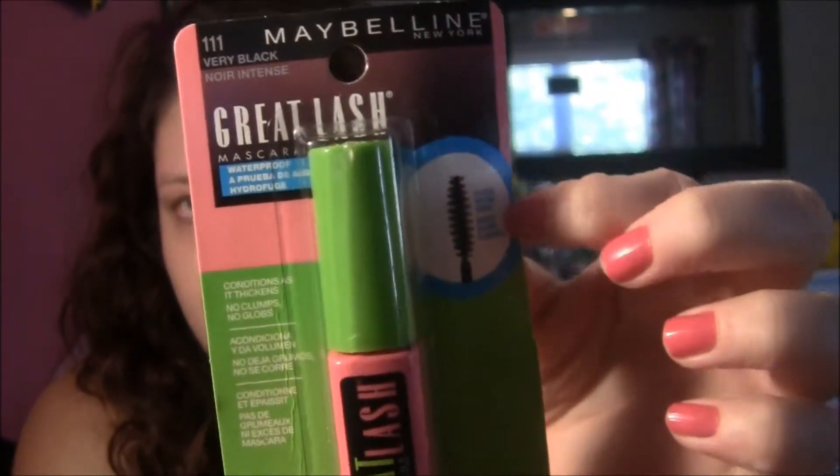That's what the wand looks like and I love waterproof mascara especially for the summer, it really helps. I also got a new blush because I ran out — this is medium pink and it's 50% off.